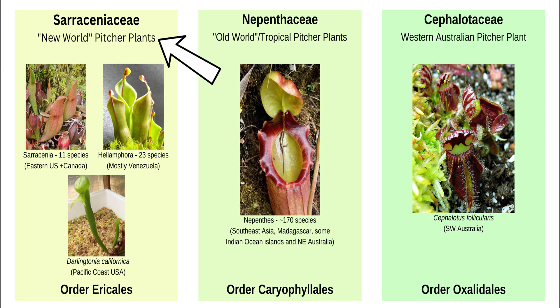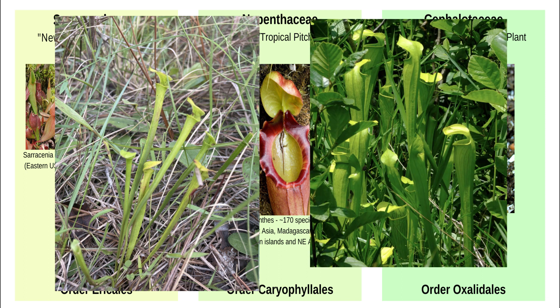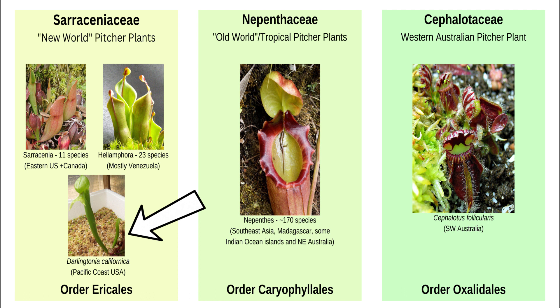Sarracenia purpurea is in the family Sarraceniaceae, nested within the order Ericales. These plants are considered the New World, or American, pitcher plants. The family contains three genera: Sarracenia, native primarily to the United States' southeastern corner — with Sarracenia purpurea being the outlier found much further north and west than cousins such as Sarracenia flava or Sarracenia alata — Darlingtonia, containing the sole species Darlingtonia californica, native to northwestern California and southwestern Oregon, and Heliamphora, a genus of South American pitcher plants relegated to highly specialized plateau habitats known as tepuis, which rise high above the Brazilian, Colombian, and Venezuelan rainforests.